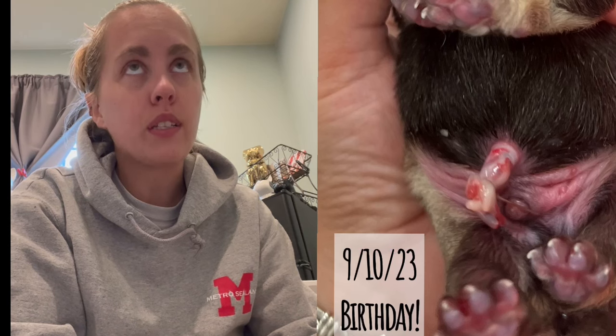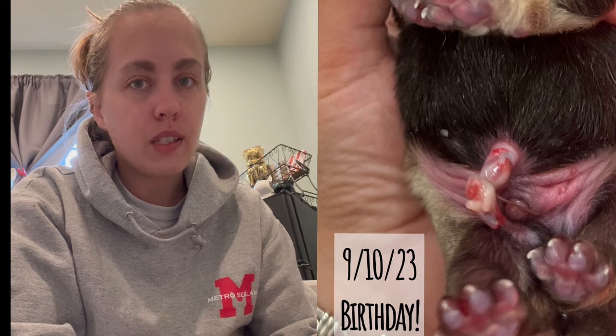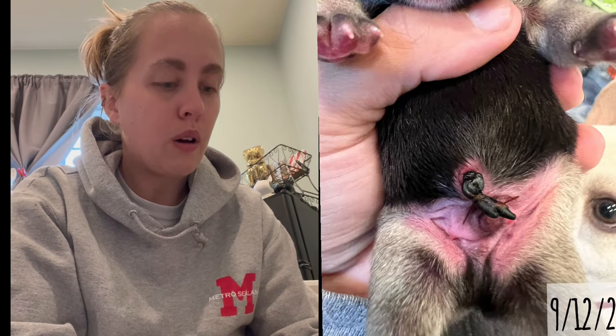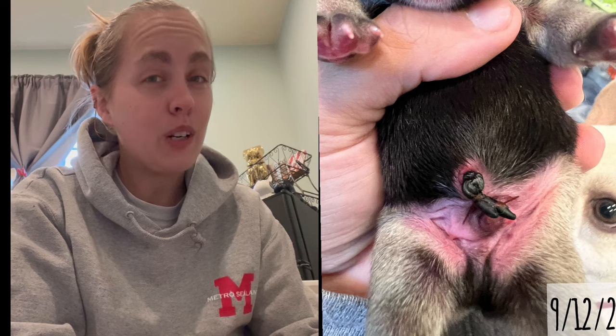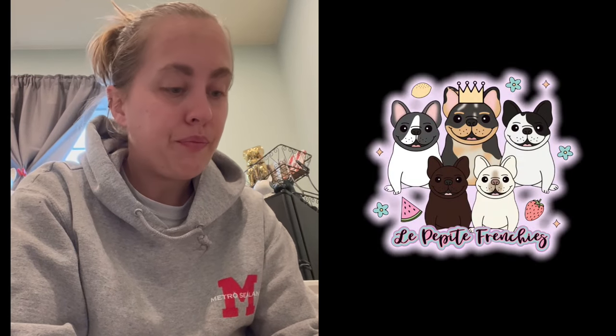He was born on Sunday night. It's now Tuesday and it's really dry, really hard. I would expect it to fall off between tomorrow — Wednesday — maybe Thursday or Friday. I usually see them fall off within two to three days, and I've never seen a problem with it.